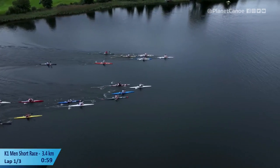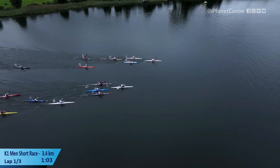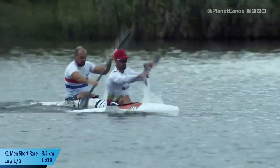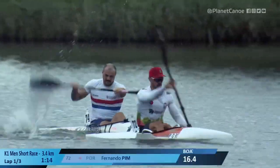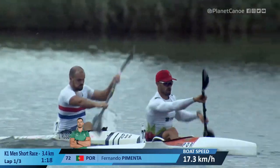Pimenta getting the best of it at the moment, he's going to come across in front. Pedersen has a long way to go to get across and he's not going to make the side of Pimenta — he's going to have to slot in behind. James Russell working hard but effectively on the outside of Pimenta, and that is his ride to the front, nice lane draw for him.